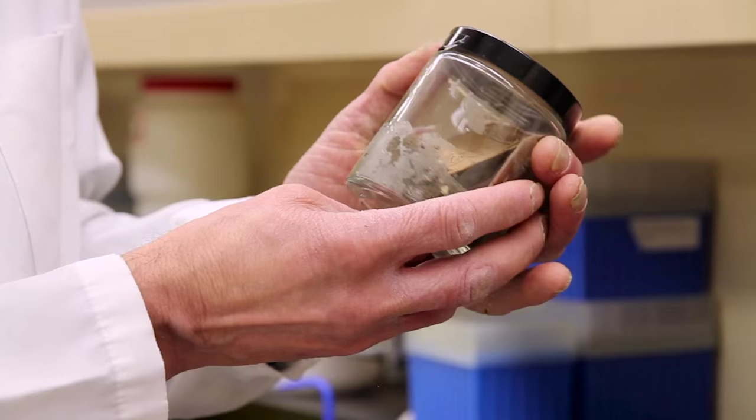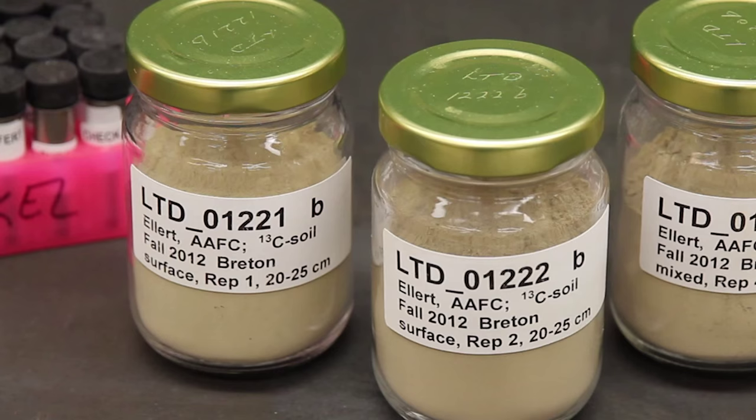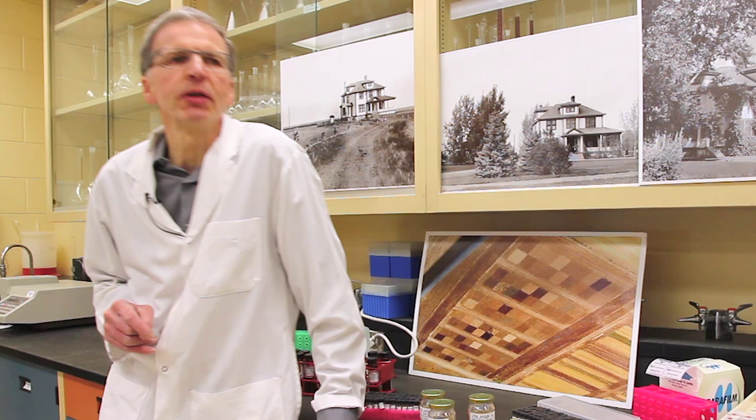Year by year by year, which helps us to put together this long unfolding story over time. And more than that, they took soil samples, so we today can go back into our soil archives and we can analyze soils from 1910 and from the 1920s all the way into our present time.